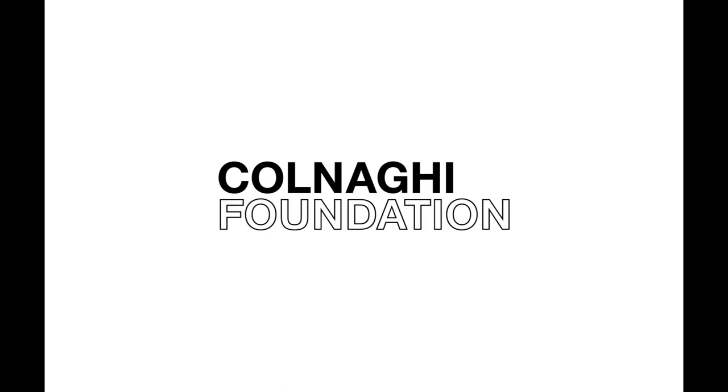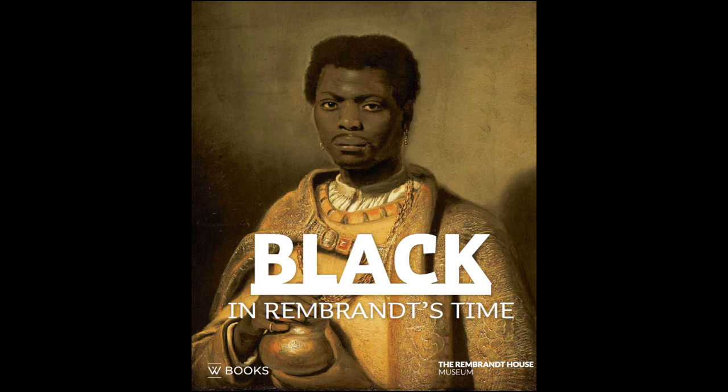Hi, my name is Nicola Jennings. I'm director of Colnagy Foundation. Welcome to Colnagy Foundation Lakes — talks with interesting people about new art exhibitions, publications and events in the UK and around the world. Today I'm delighted to welcome Stephanie Archangel. Stephanie is a junior curator at the Rijksmuseum and she co-curated with Elmer Coughlin, an art historian at the University of Amsterdam, an exhibition which is on in Amsterdam at the moment called Black in Rembrandt's Time. Stephanie was born in Curaçao, the former Dutch Antilles, and has lived in the Netherlands for quite some time and is a sociologist by training. Tell us about the exhibition and why you wanted to do it.